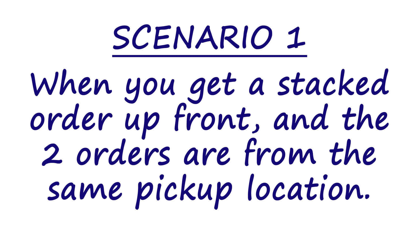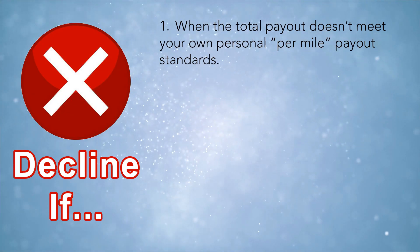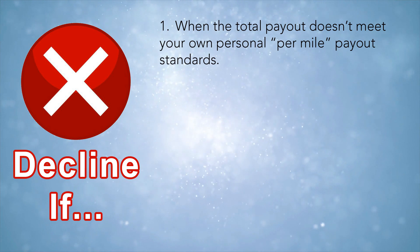We're going to start with the easiest ones to accept, down to the ones that require a little more thought. Scenario number one — the simplest — is when you receive a single offer to pick up two orders from one location, like Los Cabos, with two orders at the same time from that one restaurant. You'd want to accept that offer if the following decline reasons are not present. The first one, which applies to all scenarios, is if the payout doesn't meet your threshold. A lot of people won't take anything less than $1 a mile, or $1.25 or $1.50 a mile — that's up to you.